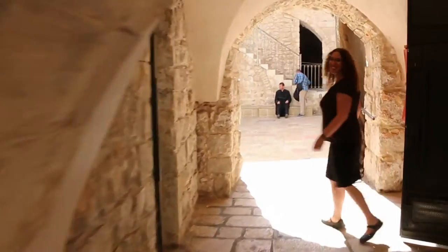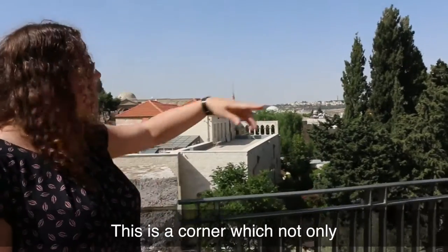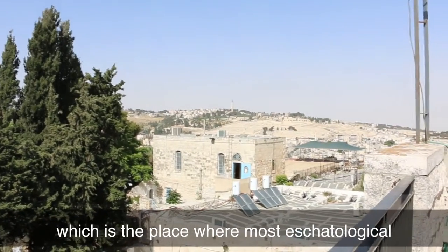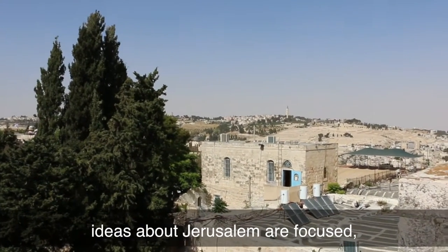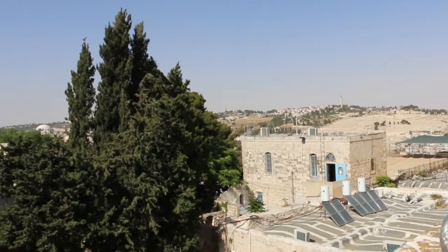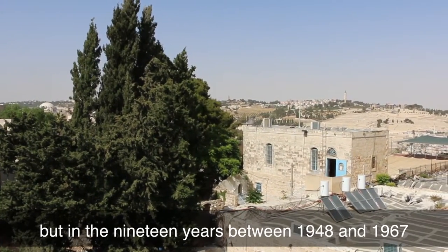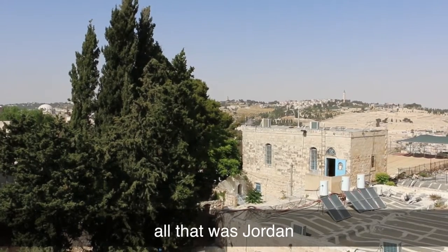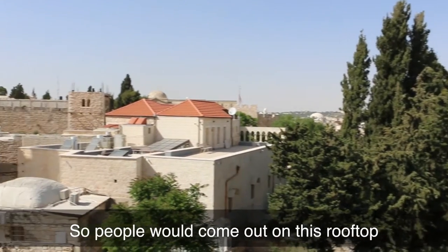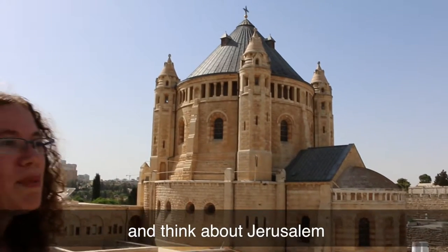Up we go. This is a corner which not only overlooks the Mount of Olives — the place where most eschatological ideas about Jerusalem are focused — but it's also peeking out towards Temple Mount. In the 19 years between 1948 and 1967, all of this was Jordan; anything east of here was Jordan. So people would come out on this rooftop, look out, and try to organize their thoughts and think about Jerusalem.